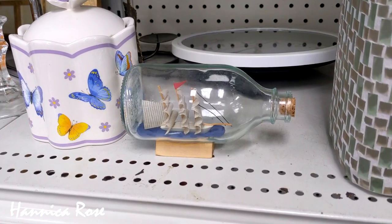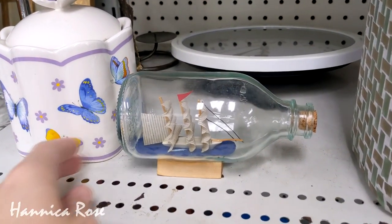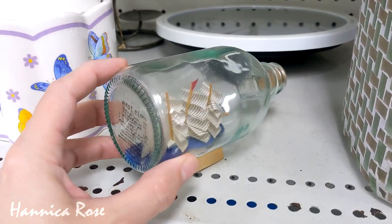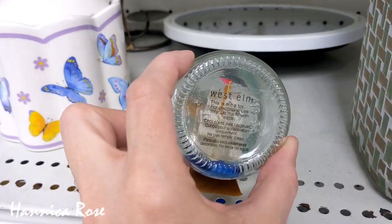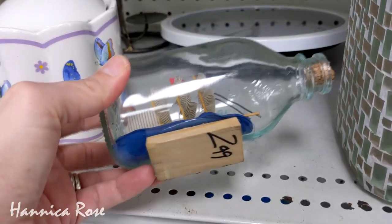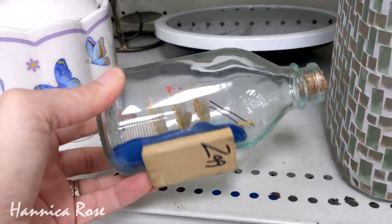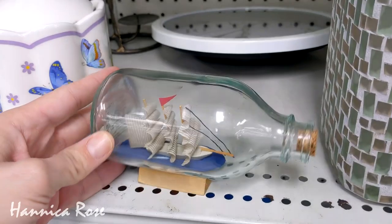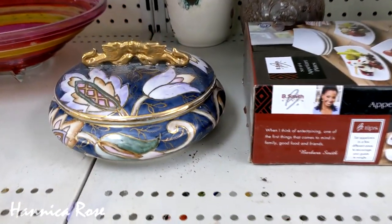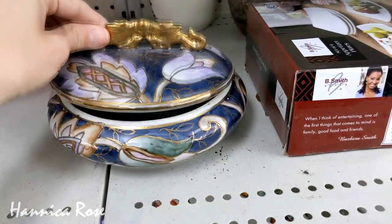The first item that caught my attention on today's trip was this glass bottle with a ship inside. It reminded me that my family and I are going on a cruise this summer, which I'm so excited about. This particular piece was from West Elm and I thought it was a pretty good deal at $2.99. I'd be curious to know if anybody else has any fun summer travel plans — let me know down in the comments, I would love to hear where you guys are going.